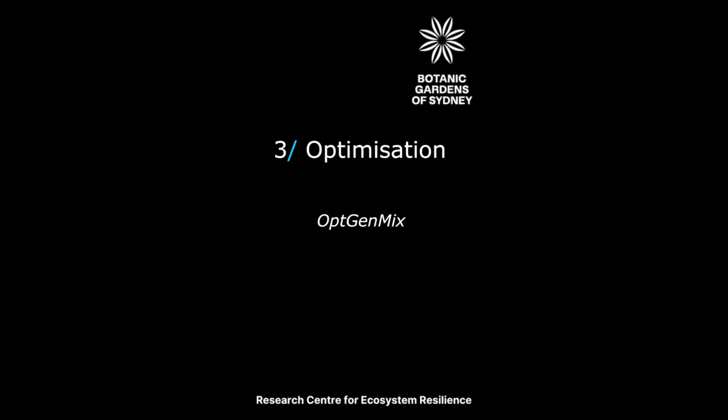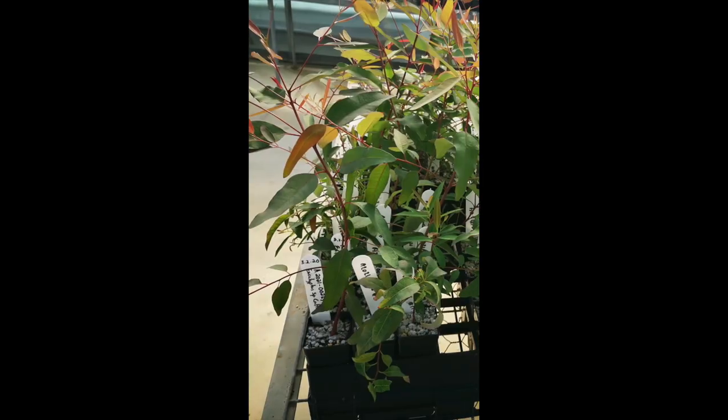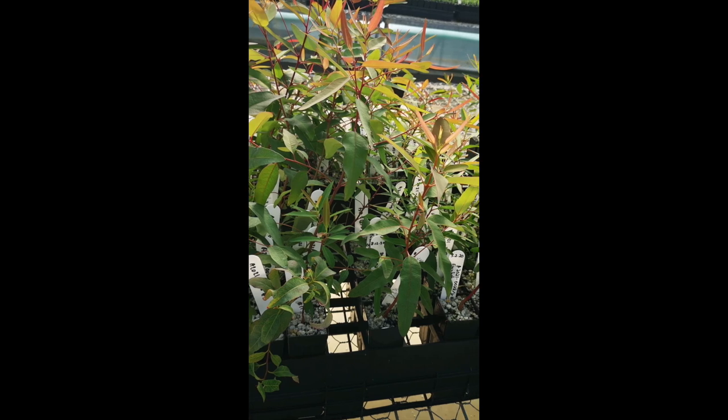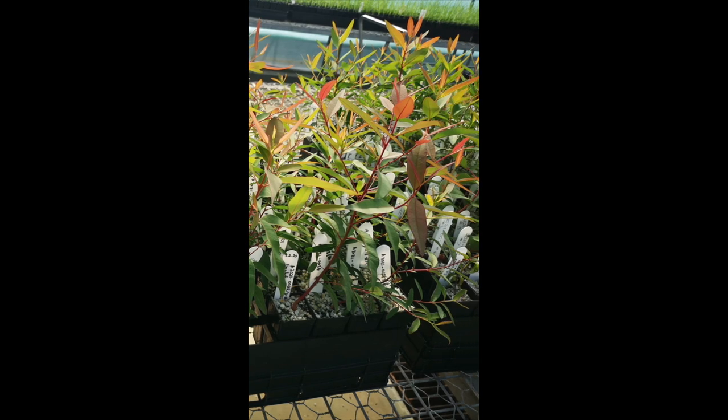Once cleaned, and any hybrids, clones or outgroups removed, SNP data is then matched with metadata such as location and analysed. Analysis is conducted using a package called OptGenMix, developed by Dr. Jason Bragg, which is freely available on GitHub. OptGenMix can be used for translocations but also to inform collections or living collections, and can help maximise diversity while minimising the number of plants required. In this case, OptGenMix was used to inform which plants from the ex-situ living collection should be included in a translocated population, to ensure that the genetic diversity of the wild population was captured in the newly constructed translocated population of Eucalyptus cryptica.